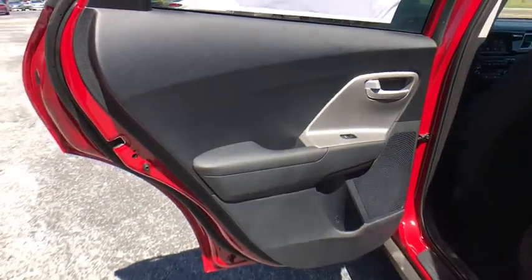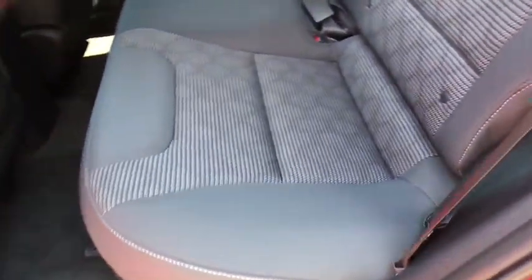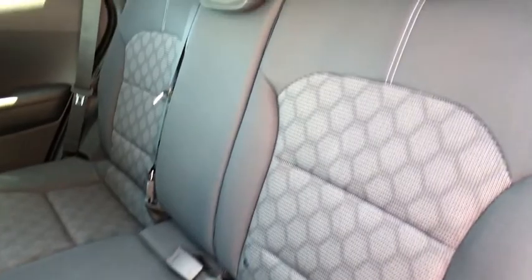Traction control, dual airbags, power steering, alloy wheels, four-wheel disc brakes, power windows, electronic stability control, rear window defroster, trip computer, security system.